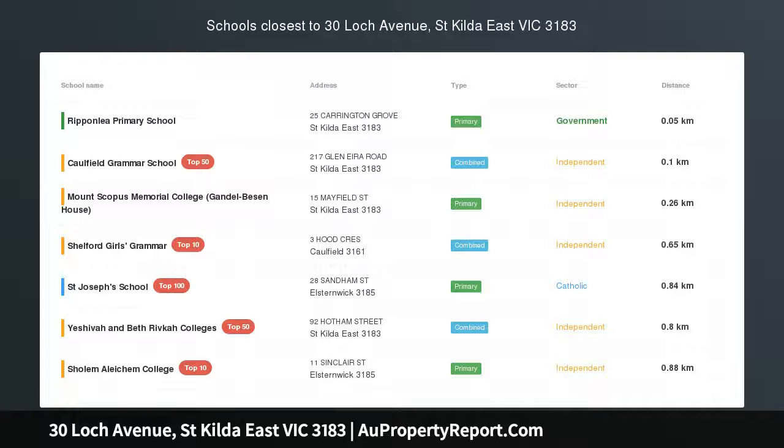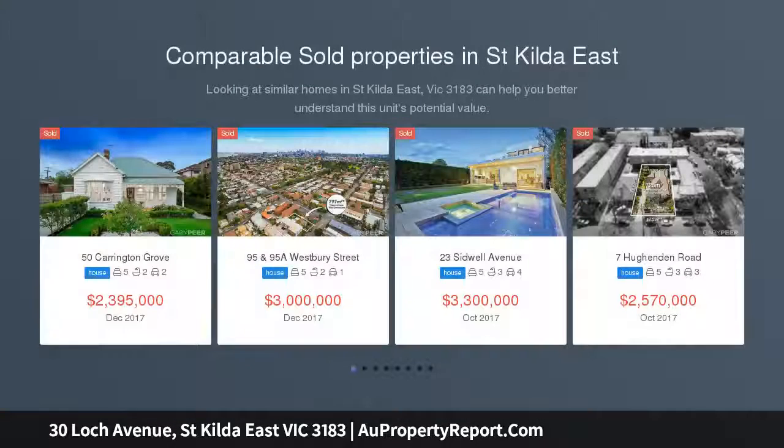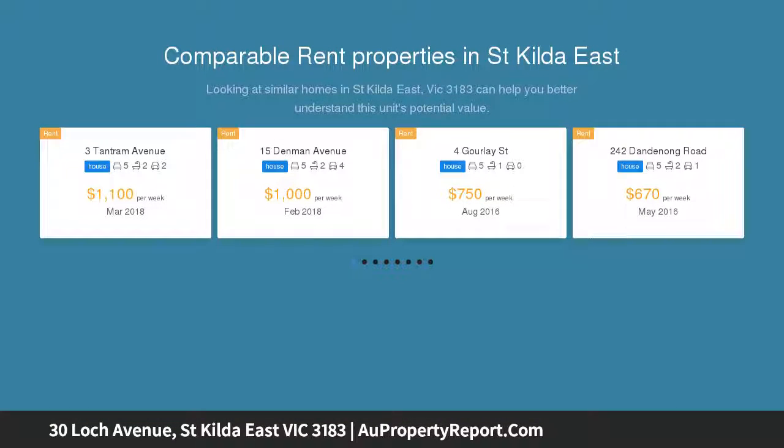Solid Foundations for a Fabulous Lifestyle — a stunning statement of 70s retro style, this grand scale double brick family home, built on solid foundations, sits proudly on a fabulous 650 square meter allotment (approximate title dimensions).